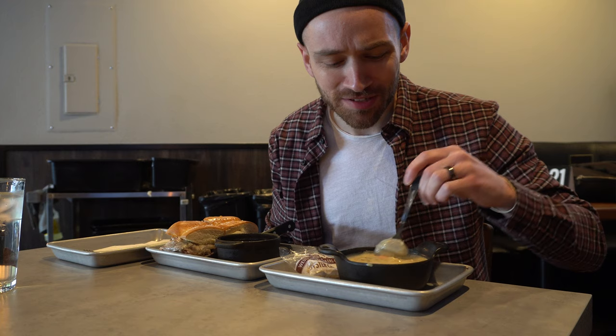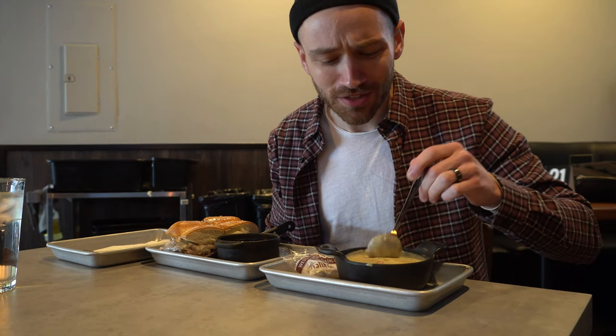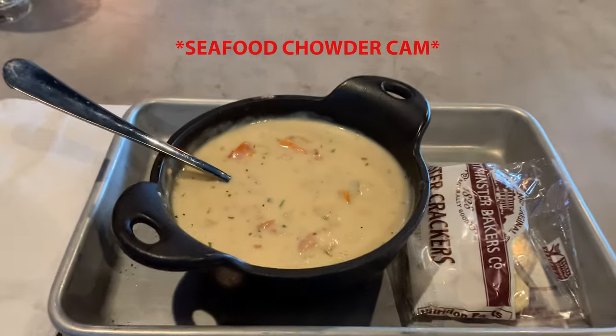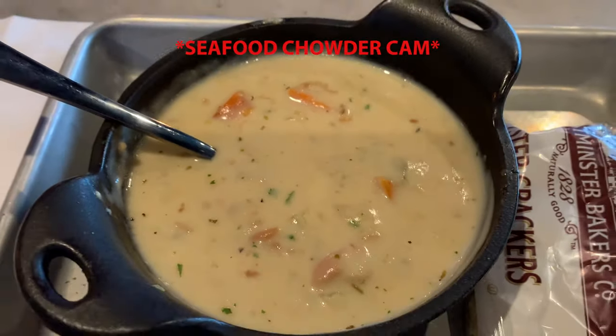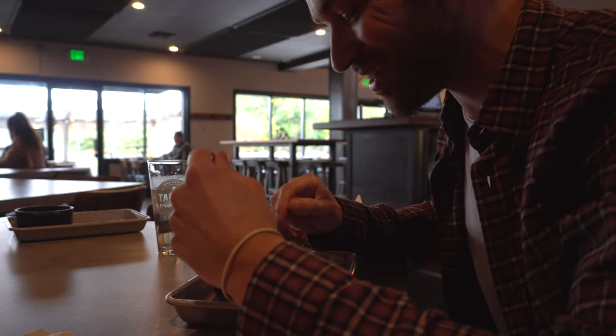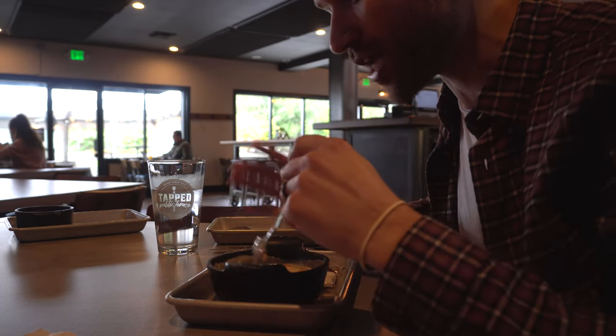Okay, I'm a picky eater when it comes to seafood, not gonna lie. There's only like two forms of seafood I'll eat, but this chowder is really good. They even gave me hot sauce to go in the chowder just in case, and it doesn't need any hot sauce. I can't see how anything could make this chowder any better.